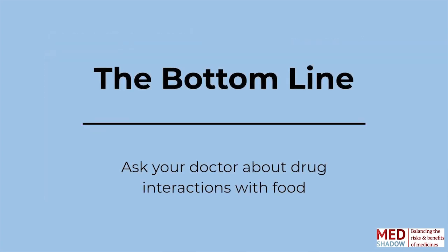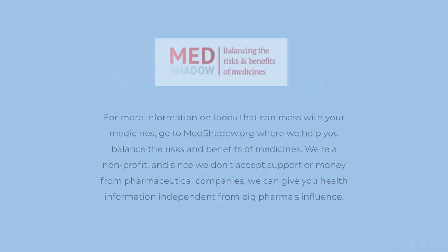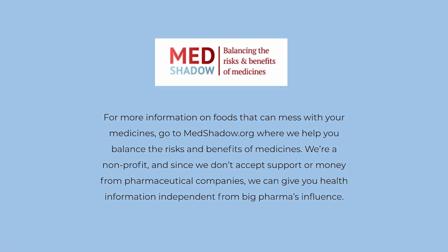The bottom line is: when your doctor prescribes a medicine, ask about interactions not only with other drugs, but with food as well. Know the changes you should make in your daily diet. For more information on foods that can mess with your medicines, go to MedShadow.org, where we will help you balance the risks and benefits of medicines. We're a non-profit, and since we don't accept support or money from pharmaceutical companies, we can give you health information independent from Big Pharma's influence.